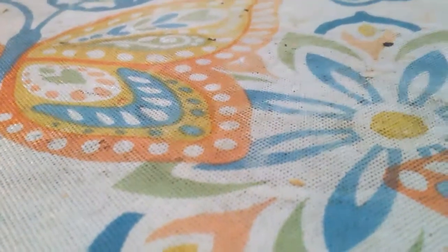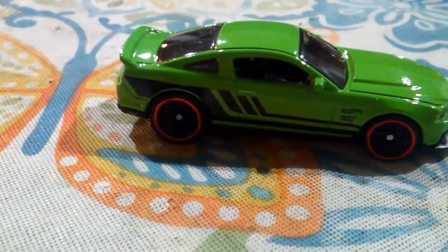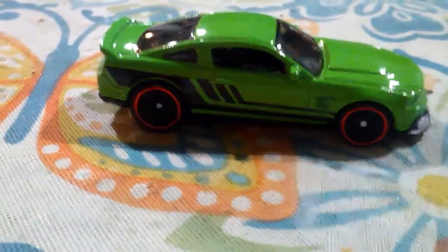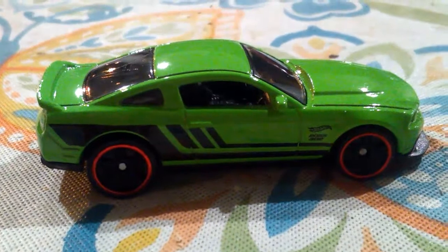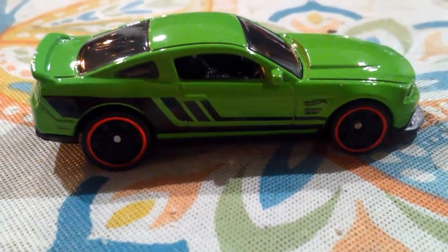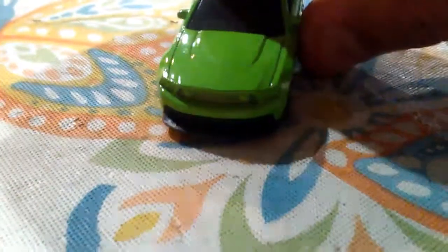Then we have the 2012 Mustang Boss 302 in a really cool looking green color. On the side it says Boss 302, right underneath the Hot Wheels logo. I like those red rims — oh, that is an awesome car. And if you can see, they've incorporated the Mustang logo right there in the middle of the grill, which is nice.